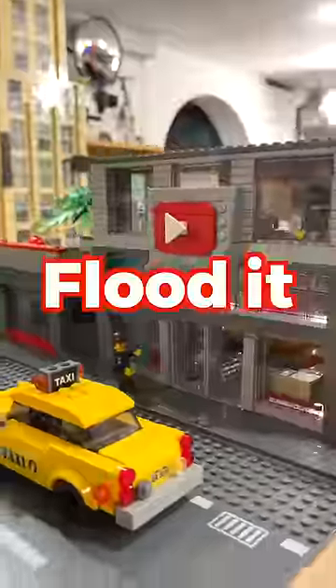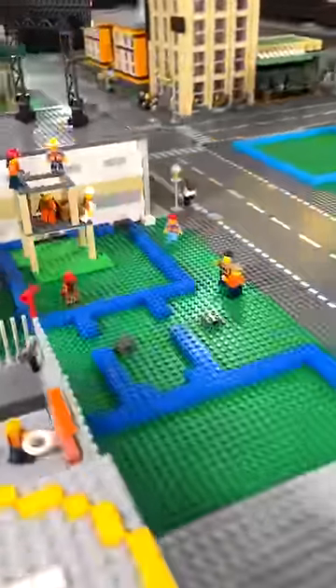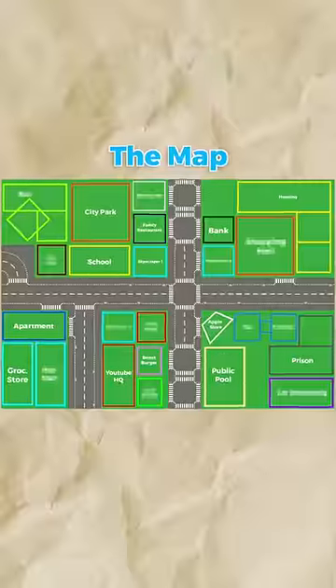Building a Lego city in 30 days so I can flood it. Day 15. Today I wanted to build a toy factory for our character Brick, who's been using Shopify to grow his business selling toy robots, until he ran out of space.